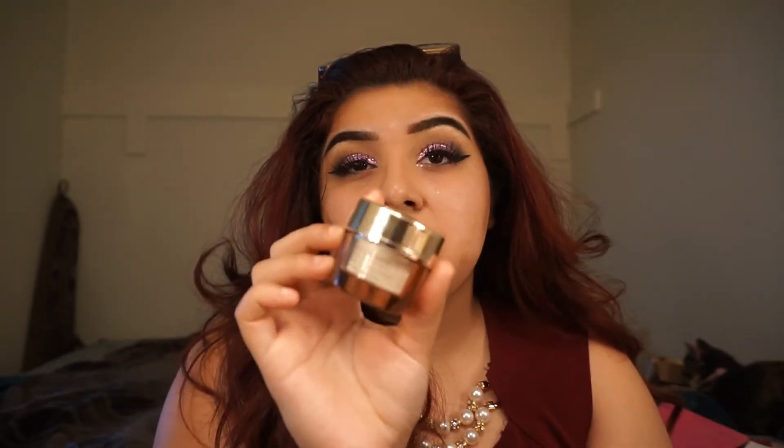Now that my setting spray is dry, I'm going to take the Estee Lauder Revitalizing Supreme Anti-Aging Cream and I'm just going to use this as my moisturizer. I did talk about it in my skincare routine video, so if you guys haven't checked it out, I will link it down below. I'm just going to take a little bit and rub it in everywhere.